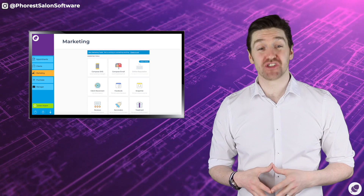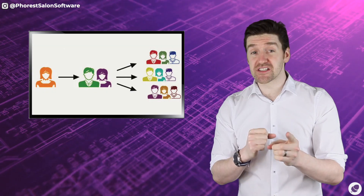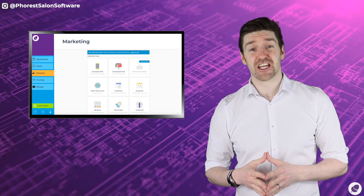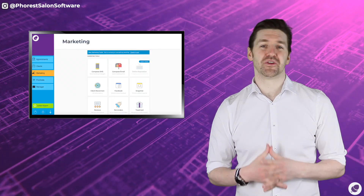Last time on the show we used the super client report to find out who your very best clients are. Now it's time to incentivize them to promote your business to their peers. One of the best ways to incentivize these passionate fans is by rewarding them with something we know they love — your services and your products. But how best do we do this?